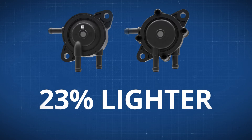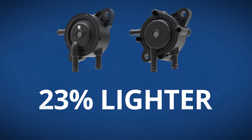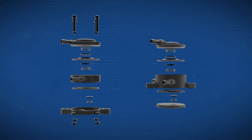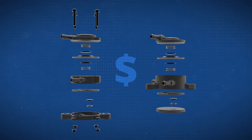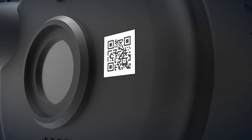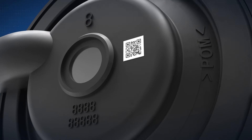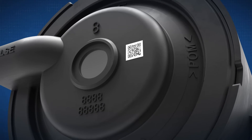Plus, the FPF fuel pump is 23% lighter than the current FPC fuel pump, with fewer components, is less costly to produce, and has a QR code for traceability. This traceability shows manufacturing date along with flow rate for the fuel pump.